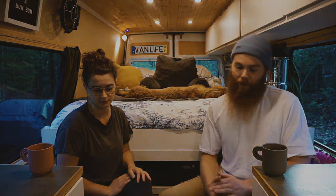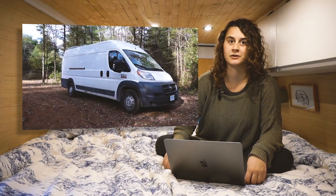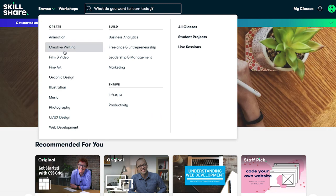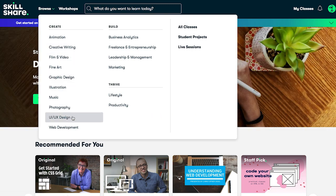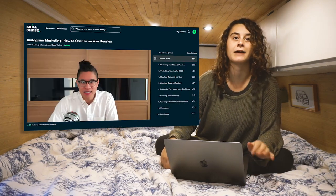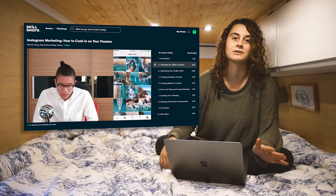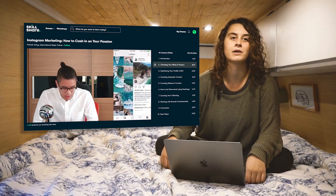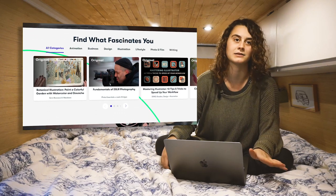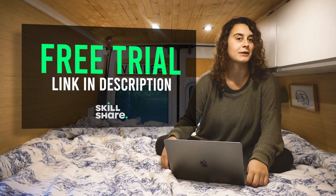This week's video is sponsored by Skillshare. Here at Van Clan we are always learning new skills through Skillshare that help us to tell better stories on all of our social platforms. Skillshare is an online learning community for creatives where you can find thousands of inspiring classes on topics including creative writing, marketing, graphic design, and many more. Right now I'm taking Patrick Dang's class on how to cash in on your passion using Instagram. Skillshare is curated specifically for learning, so there are no ads, and they're always launching new premium classes. The first 1,000 people to use the link in the description will get a one-month free trial of Skillshare.